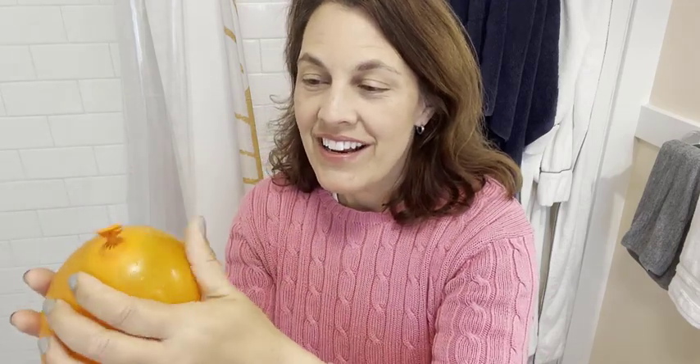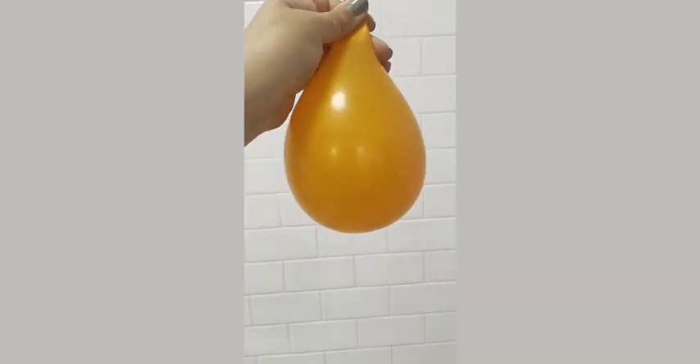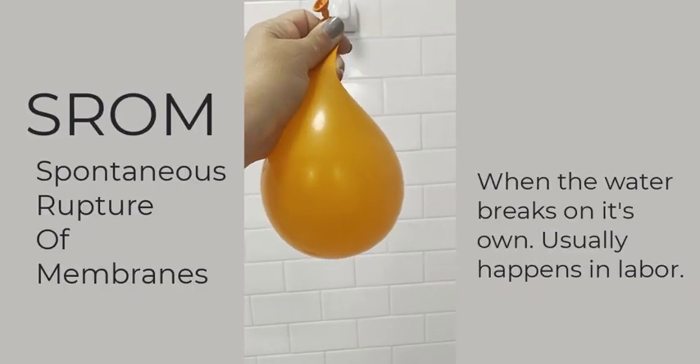Most people experience spontaneous rupture of membranes — if their water isn't broken by their care provider — sometime in labor when labor really starts going. So let's look at this: I'm going to use a pen and put a little pressure on this water balloon to break the water and see what that gush looks like. This is about the same quantity of water that we have around 36 to 40 weeks. Let's break it — I'm going to put a little bit of pressure on it.